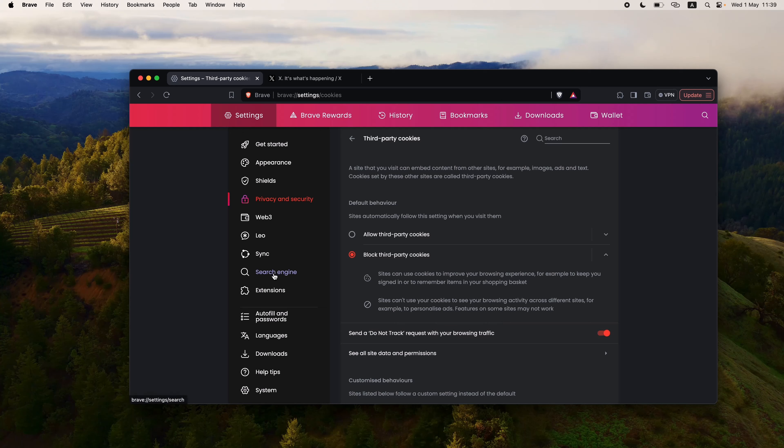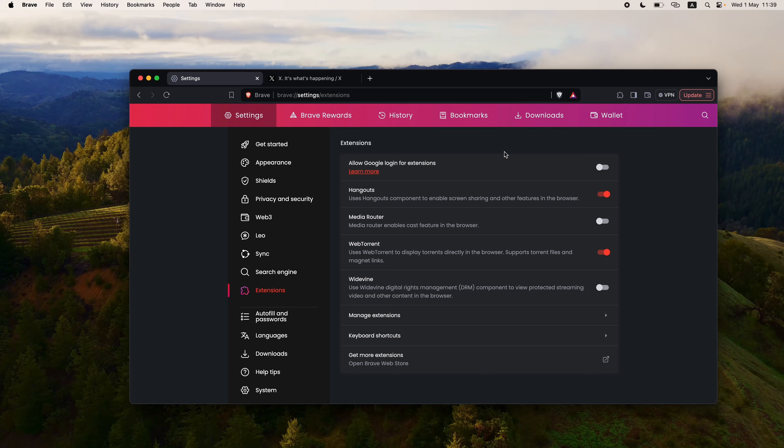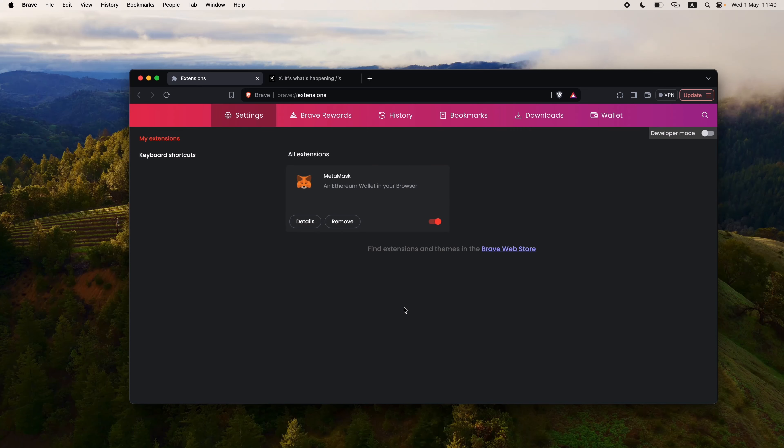The next thing is extensions. Every browser has extensions and you want to be able to manage them and see which extensions are installed. In Brave browser, I go to Extensions and click on Manage Extensions to see all extensions. Currently, the only extension installed is MetaMask.